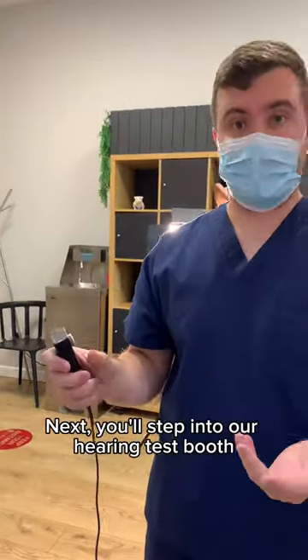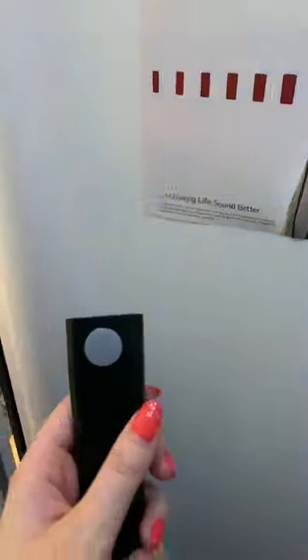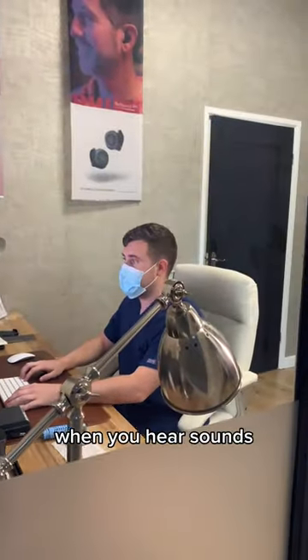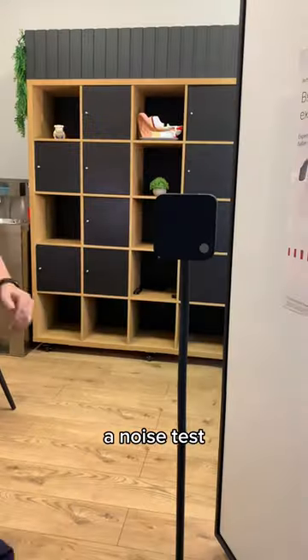Next, you'll step into our hearing test booth. Here you'll undergo a pure tone audiometry test while wearing headphones — simply press a button when you hear sounds. We'll also conduct a bone test and a speech and noise test.